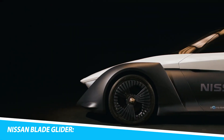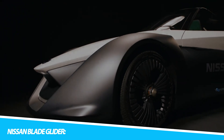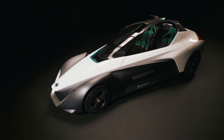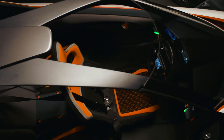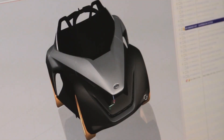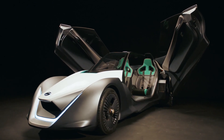In the ever-evolving landscape of automotive innovation, the Nissan Blade Glider emerges as a paradigm-shifting vehicle that redefines the boundaries of sustainable mobility. This sleek and futuristic electric vehicle stands not only as a testament to Nissan's commitment to innovation but also as a symbol of the industry's shift towards eco-friendly and high-performance transportation solutions. At its core, the Nissan Blade Glider is an all-electric sports car that challenges traditional notions of automotive design and performance.